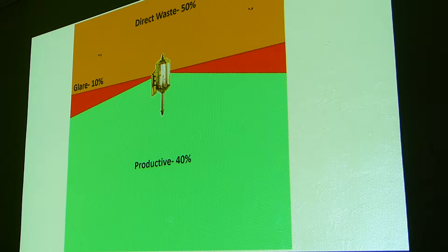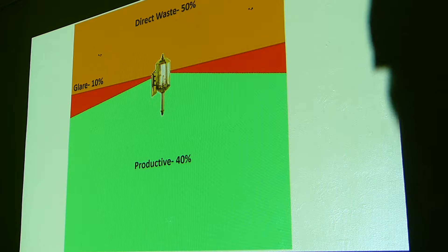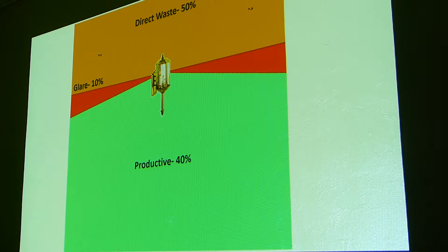Glare is that hazard I pointed out earlier. For people my age, when you start to form cataracts, that glare becomes even worse, so it's very age dependent. Out of that 100-watt light bulb, you have only 40 watts hitting the ground trying to keep you safe. You're basically wasting more than two-thirds of your energy.